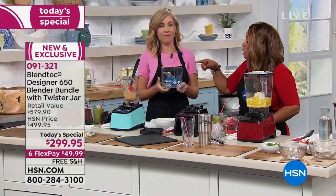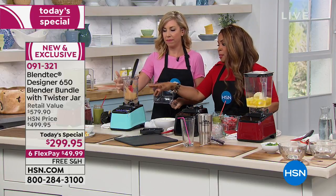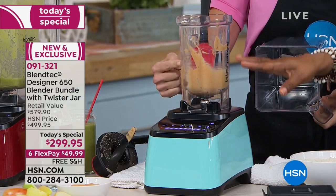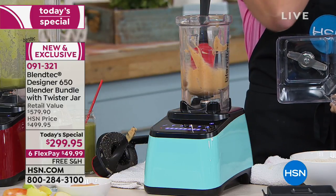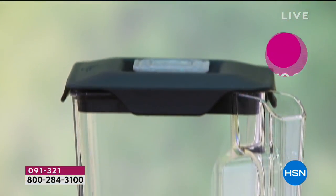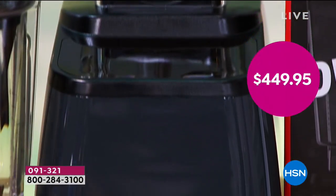I want to pause for a moment to talk about the value of that particular jar. Remember, you're getting two. This is a special buy — it comes with it. Alone, this jar and the spatula would typically cost you an additional $130. It's included with your purchase. There are so many reasons why you should act, call, and place your orders and shop with this.